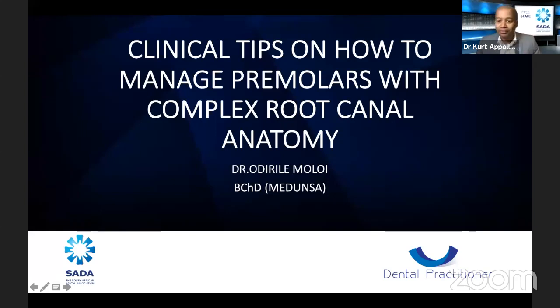Dr. Molloy is currently in private practice since 2006 and has been practicing endodontics ever since. He served in the military health services from 2005 until 2007, where most of his treatment was endodontics. He has been working with different root canal systems including Profile, ProTaper, ProTechnics, Wave One Gold, and True Anatomy.